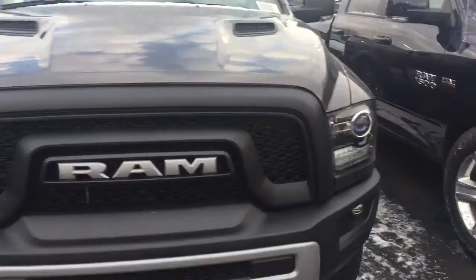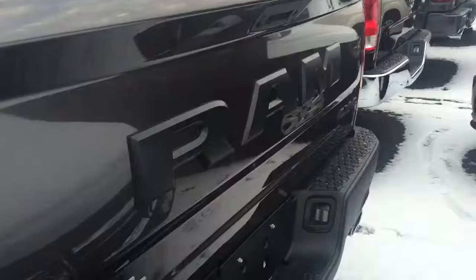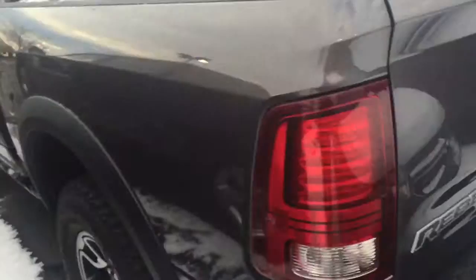I just wanted to confirm that you know it is the crew cab. You can see the storage bins with the inserts that come out. I'm sure you know the truck very well — it is very unique, Chris. As you can see, fold-away mirrors. Also wanted to make sure you knew it had the remote start.